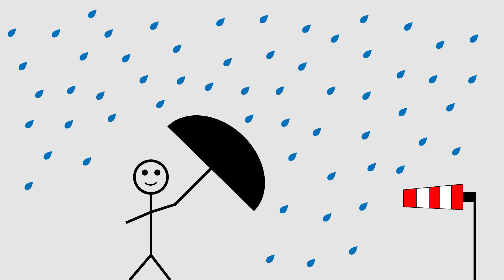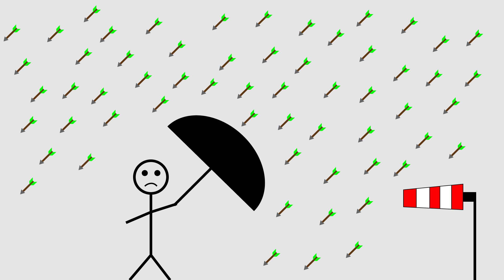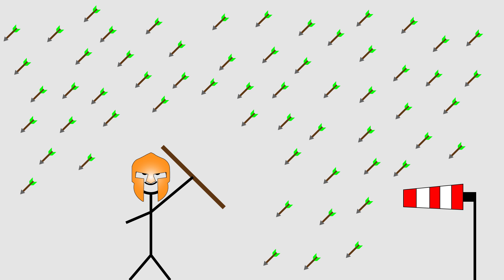Imagine that instead of rain falling from the sky, it is a barrage of arrows, and you have a shield instead of an umbrella. At what angle should a soldier hold his shield to minimize the chance of impalement? That's right — perpendicular to the arrows.